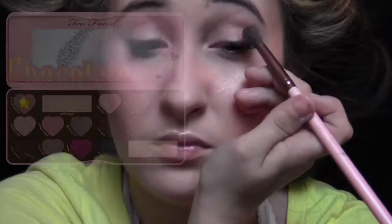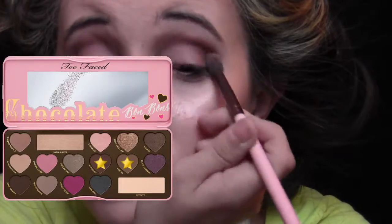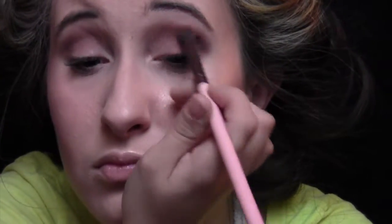Now I'm taking my Too Faced Chocolate Bon Bon palette and that light brown color in Almond Truffle, placing that into the crease just to have a nice blending color for all of our shadows. And then I'm taking Mocha and Borax — I believe that's how you say it — and placing that right over that to kind of give depth to the eyes.